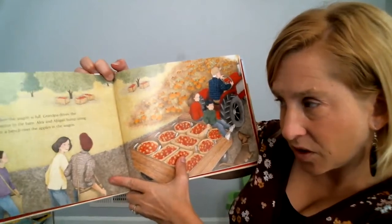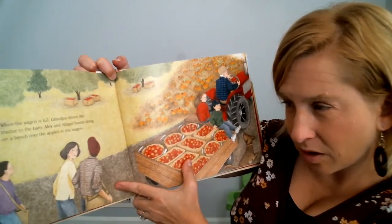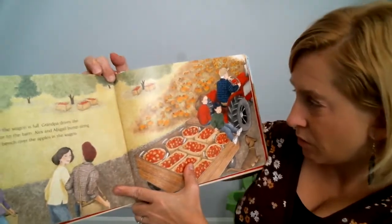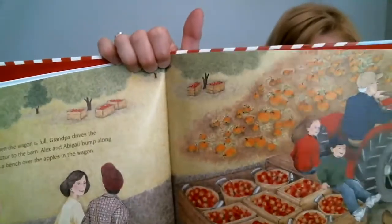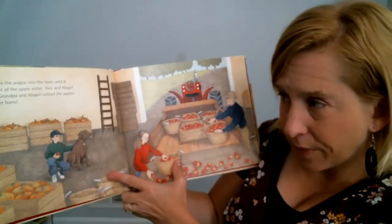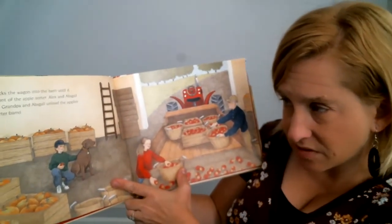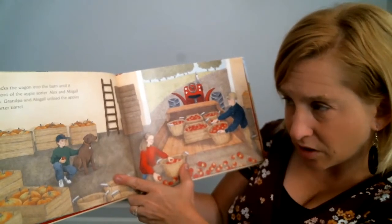The wagon is full. Grandpa drives the tractor to the barn. Alex and Abigail bump along with all the apples. Grandpa backs the wagon into the barn until it stands in front of the apple sorter. Alex and Abigail jump down and unload apples.